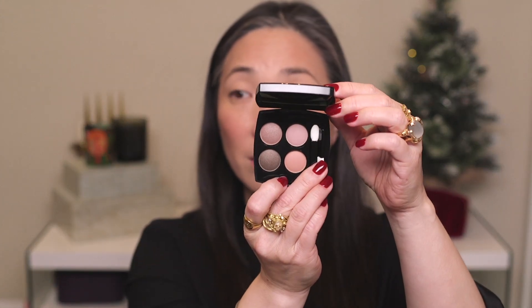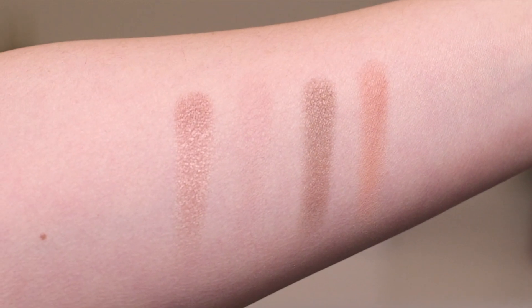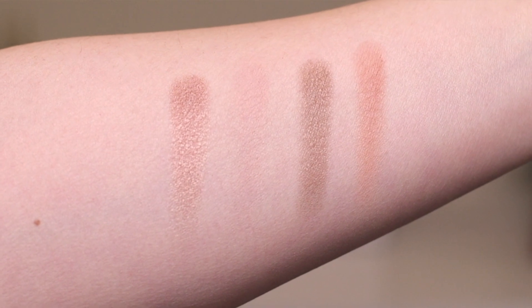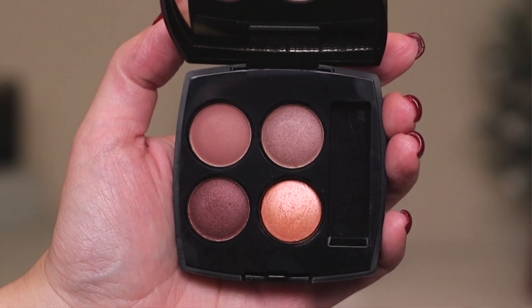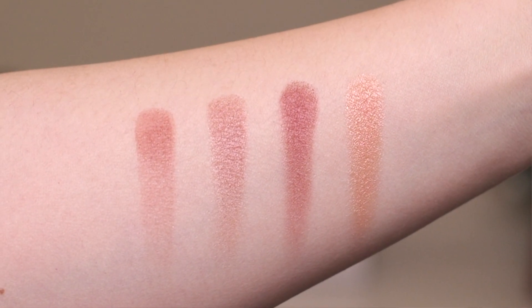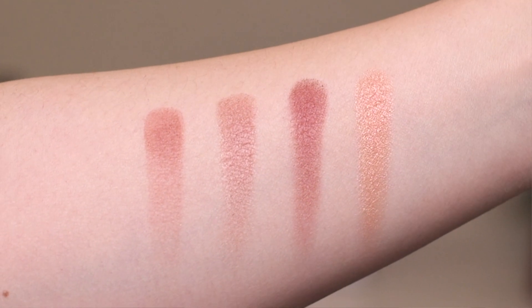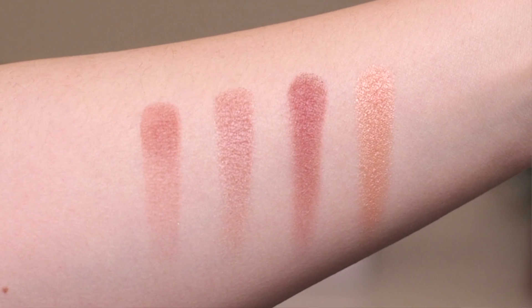Those are the three liquid shadows. Then I have the two eye quads — I'm not going to get all of them on my eyes but I'll swatch them. This one is Elemental — definitely the cooler-toned, more subdued color story. Here are the four swatches of the Elemental quad. Then we have Warm Memories — such an interesting quad because it has this really shiny peach color but the rest are very mauve. This one is beautiful and definitely more eye-catching.